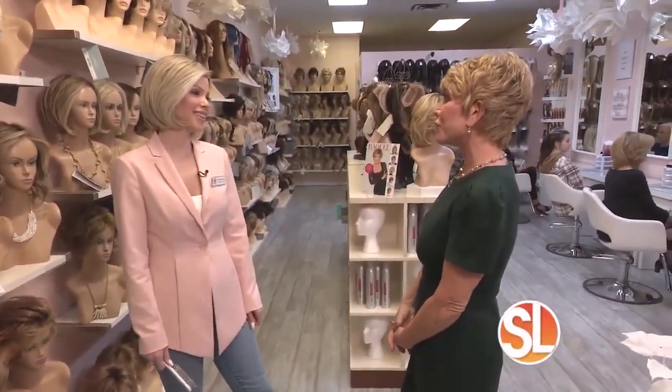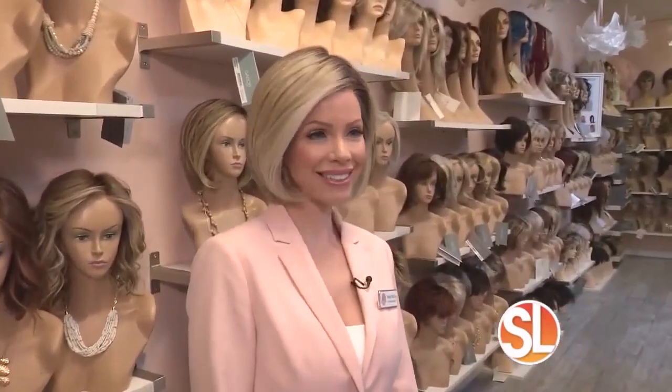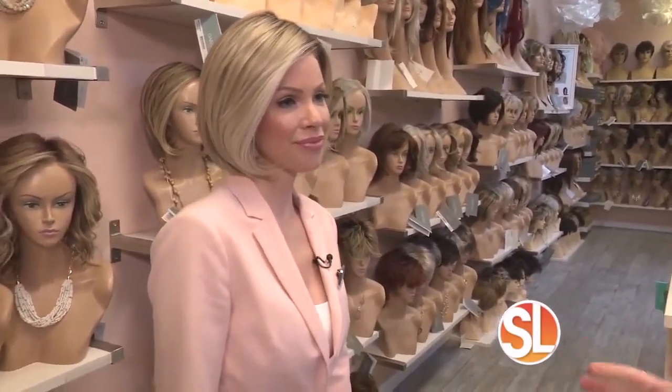Haley, thank you for being here. Thank you, Terry. I am and I've been wearing one for ten years. It is gorgeous. And the amazing thing is that I can't tell.